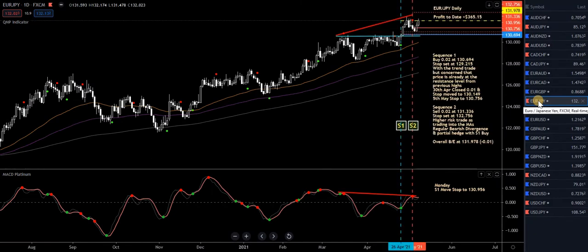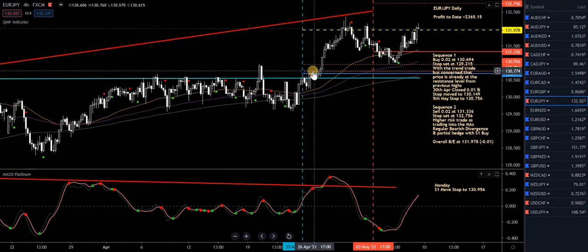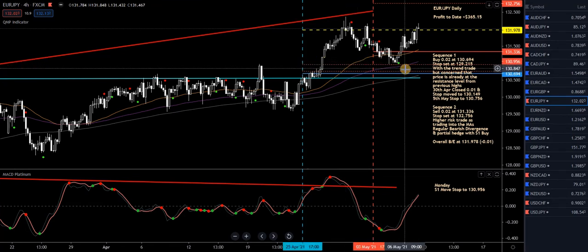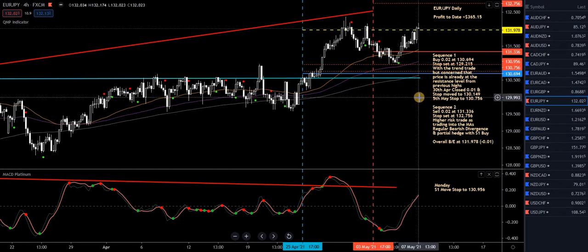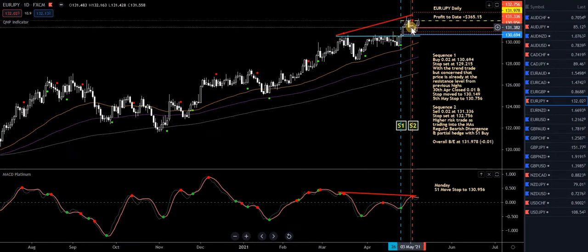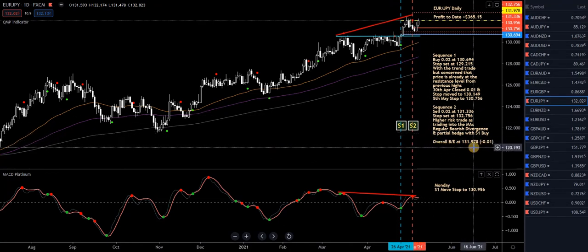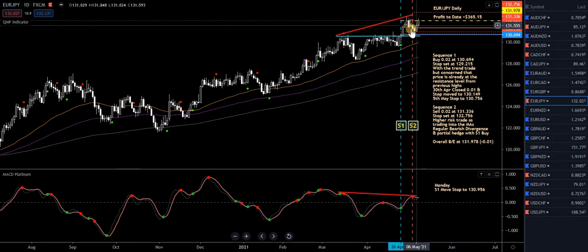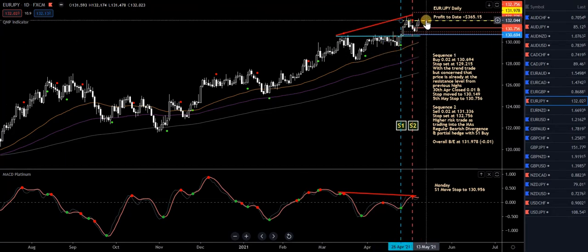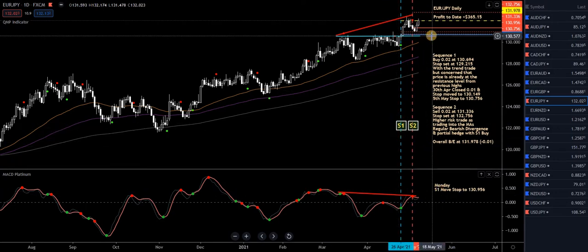Euro yen — highlighted in pink, something's happening. Monday, I'm in two trades: Sequence 1 is a buy with a pretty tight stop — all I'm doing is moving the stop up a few pips below the lows. On the four-hour chart, it's at 75.6, moving up to 95.6 — moving in 20 pips. I'm also in a sell trade with a stop in place — regular bearish divergence. The overall break-even is 131.978, which is the yellow dashed line. As long as price remains below that, I can't lose on both trades. So all I'm doing on Monday is moving the stop up on Sequence 1 by 20 pips.